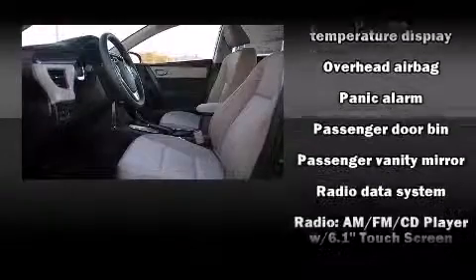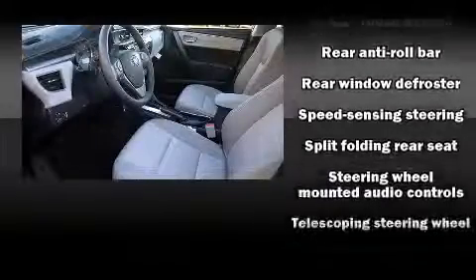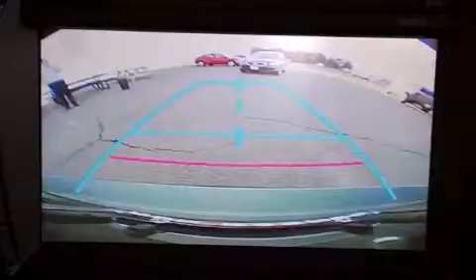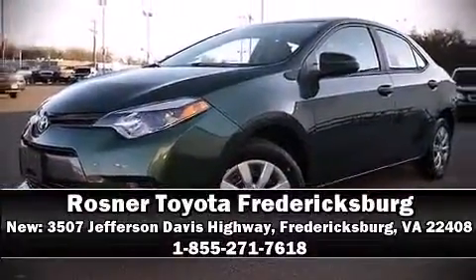With side-curtain airbags supplementing the rest of the safety network, you can be assured that you and your passengers will experience top-tier protection. Our sales staff will help you find the vehicle that you've been searching for. Please don't hesitate to give us a call.